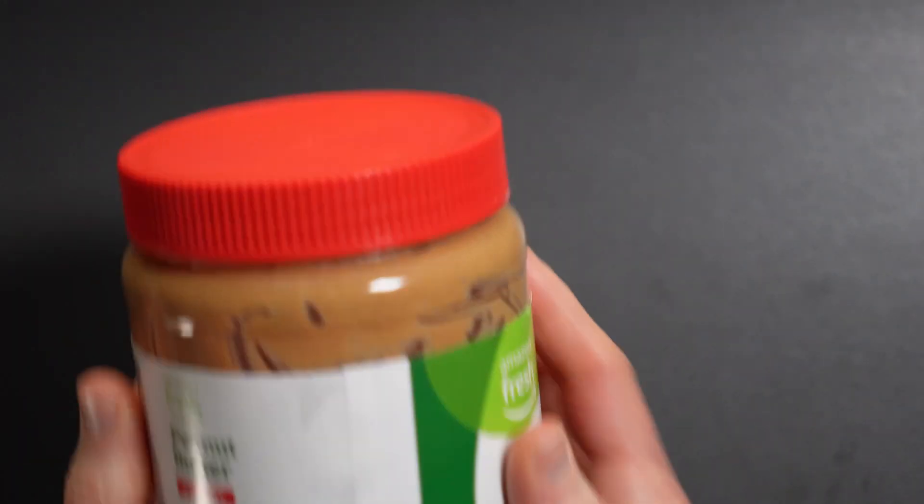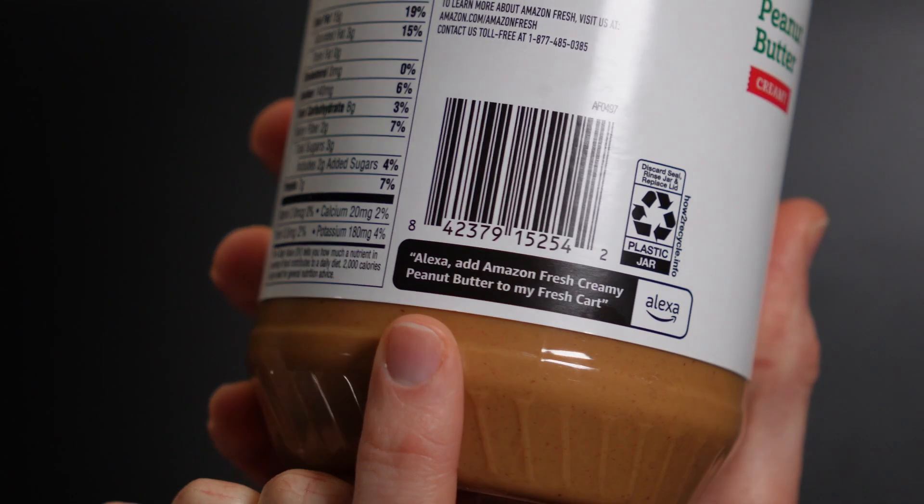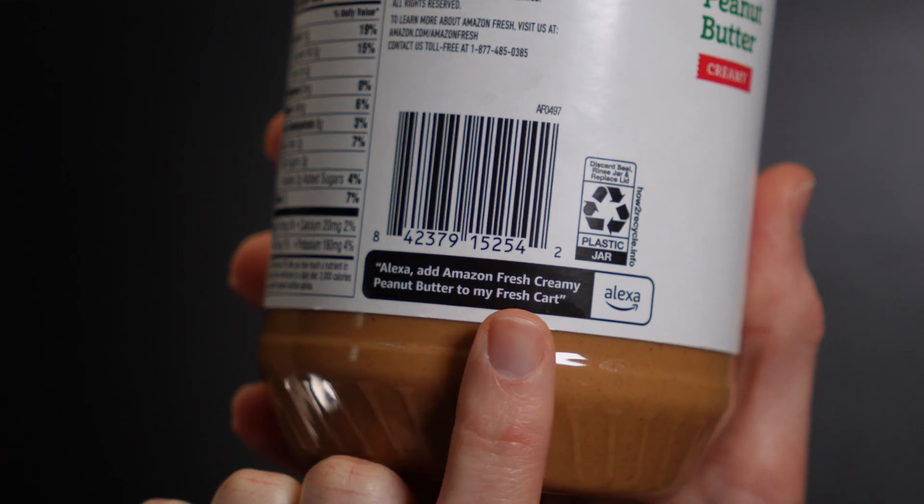Instead, Alexa would respond 'I couldn't find anything for eggs' — or whatever item I asked it to add. We even have a jar of Amazon Fresh peanut butter that says right on the packaging to try saying 'add Amazon Fresh creamy peanut butter to my Fresh cart.' Frustratingly, this did not work. I've seen others complain of similar issues online without a clear resolution. I even contacted customer service, but this did not resolve my issue. So I went back to the plan of adding an item to the shopping list by voice and finding a way to sync it with Home Assistant.